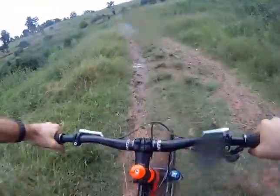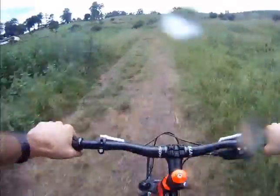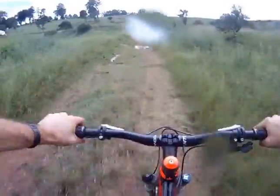Hard right turn, on the gas, pedal all the way to the finish line — which will be right here in this puddle.